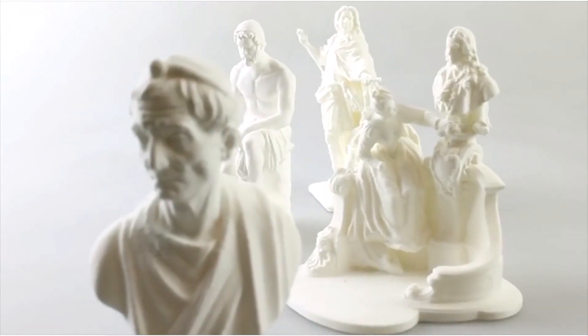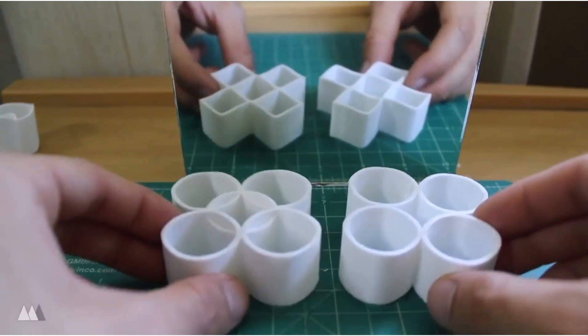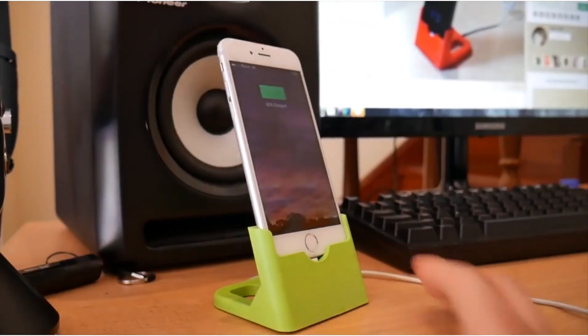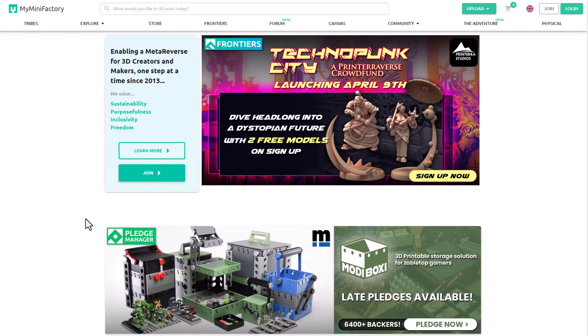Hey, what's up guys and welcome back to AskNK. This is a quick update for anyone that's into 3D printing. If you've ever done anything in regards to 3D printing, you probably know about the folks at MyMiniFactory, as they've created lots of figurines and 3D models that you can print for your desk or scale all the way up and actually print.